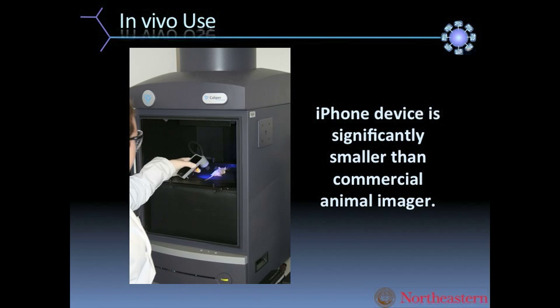The big instrument is the traditional reader we use to take pictures of the mice from above. You can see how much smaller the iPhone reader is, more user friendly, and how much closer we are to actually being able to say we have an app for that.